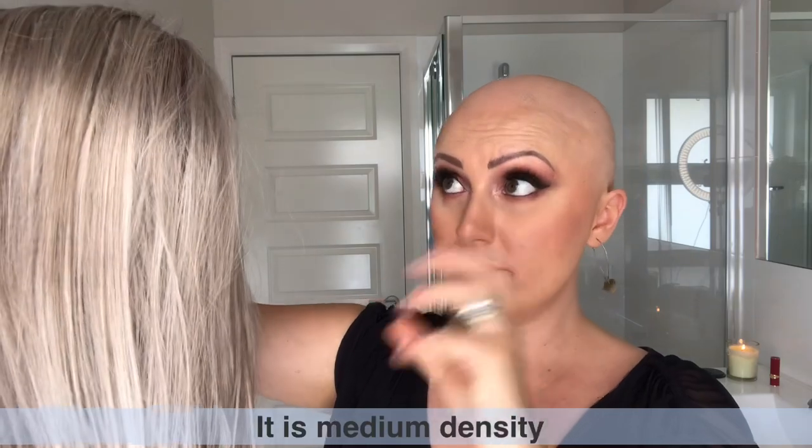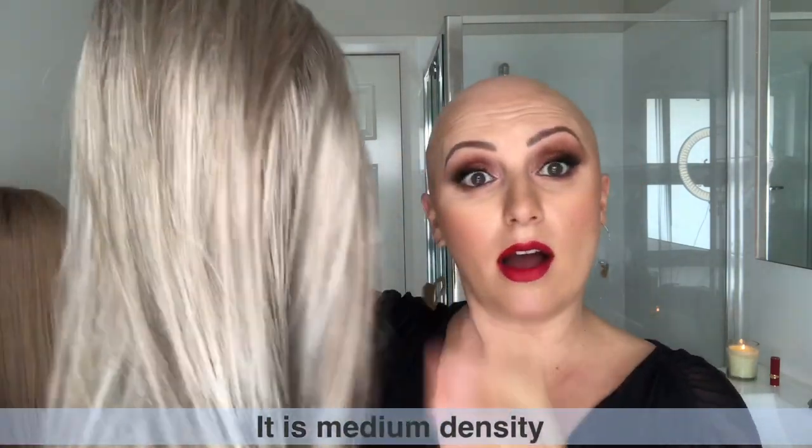This is a really lovely wig — you can see my hand through it — and it is a medium density, which is exactly the density I love in a wig. I've washed this every two weeks through a hot Australian summer, changing it with other wigs as well, and the fibers are still very soft. There's no knotting, I haven't steamed it, they're still quite silky.